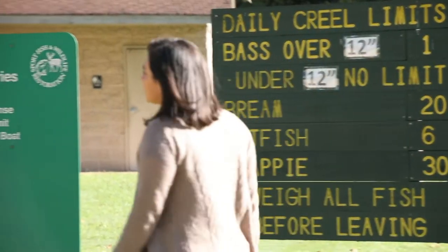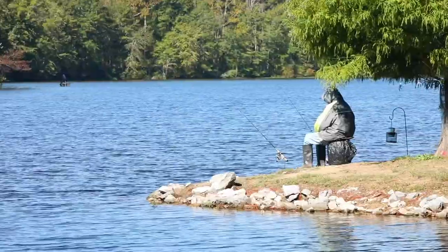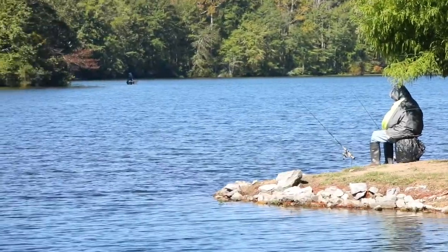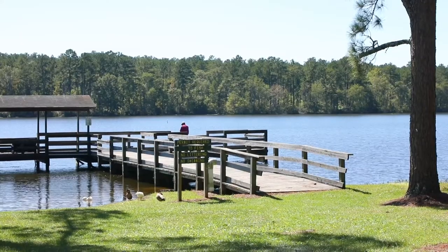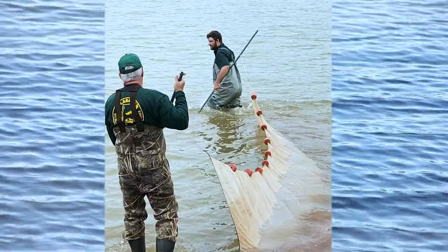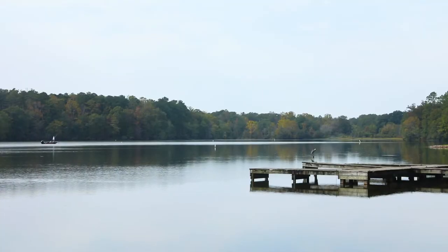The first step is to obtain the necessary fishing license. By getting a fishing license you're contributing to the responsible use of Alabama public waters. 100% of your license fee goes to the management of, protection of, and education about Alabama's great natural resources.